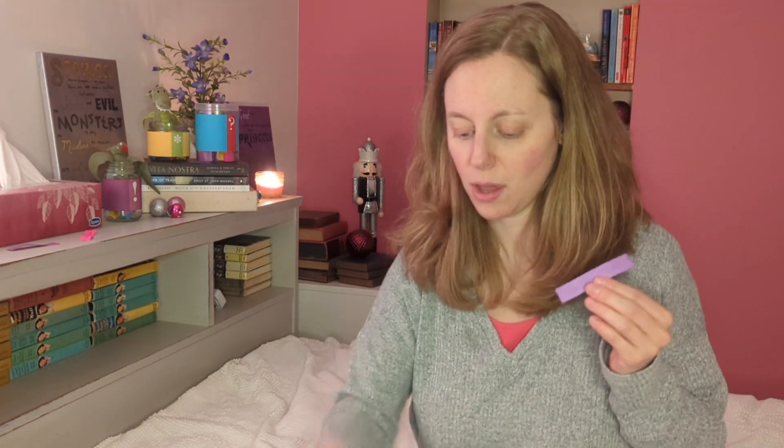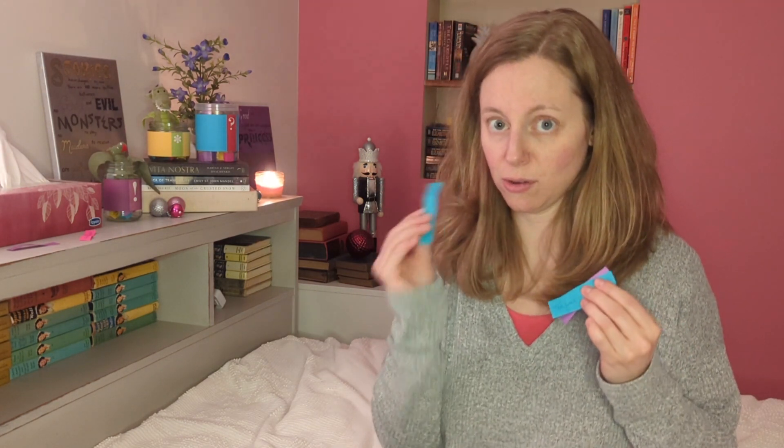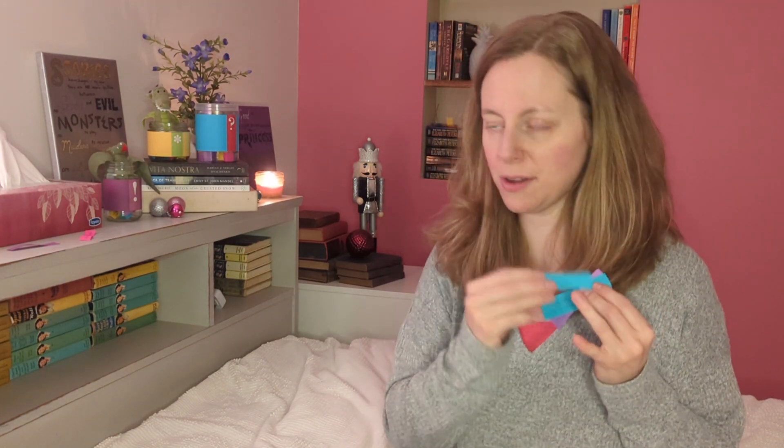This is going to be a good month. I'm going to do some five-star predictions: The Blood Trials, Moon of the Turning Leaves, The Last Quintista, Old Man's War, and Whale Fall. I want five five-stars by the end of this. Come back in February and find out if I got those five five-stars!